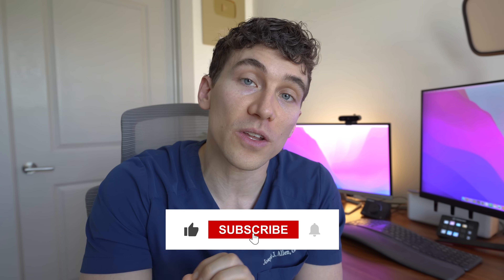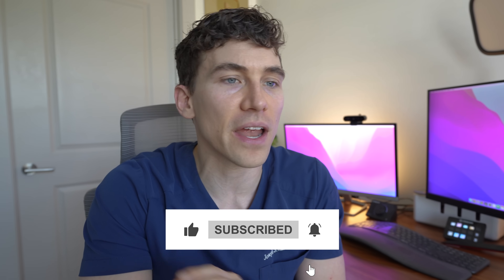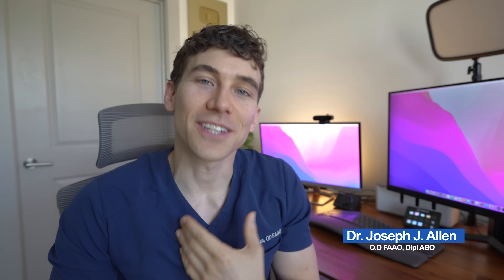I know we covered a lot today — thank you for sticking around toward the end. If you did learn something new and found value in this video, please hit that like button and share this video with any family or friends you think would also find this interesting. Thank you so much for watching. Dr. Alan here from Dr. Eye Health. Keep an eye on it, and we'll see you in the next video.